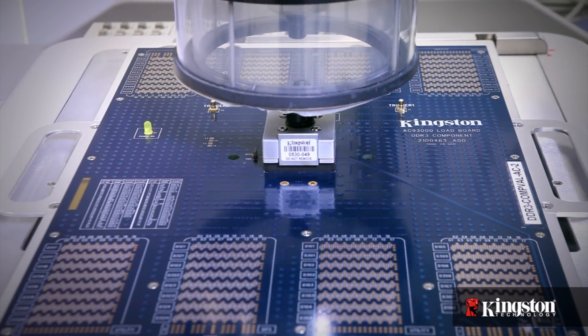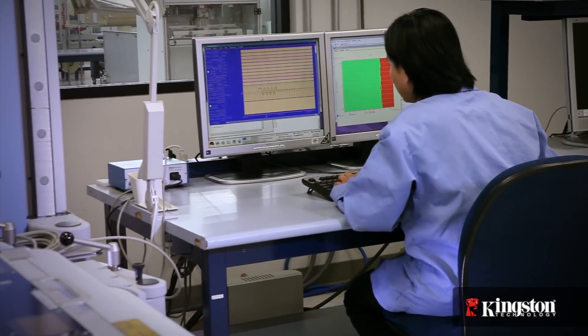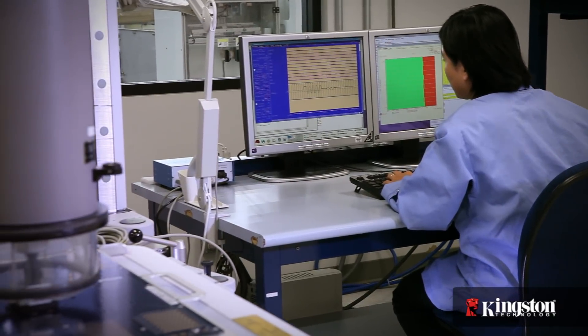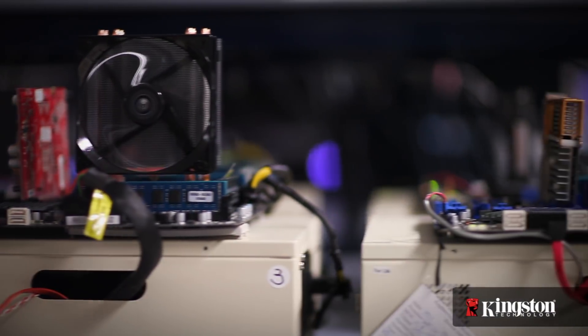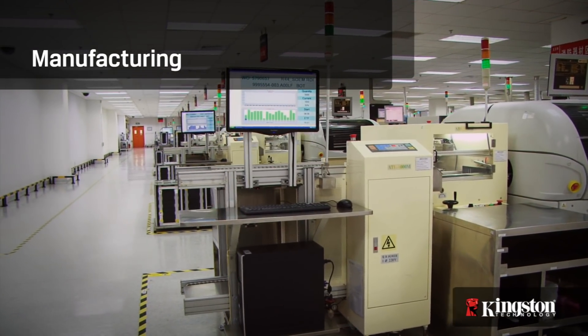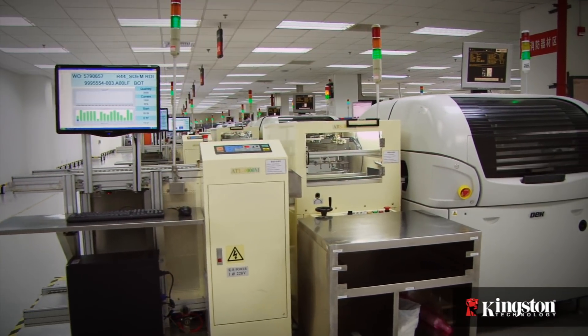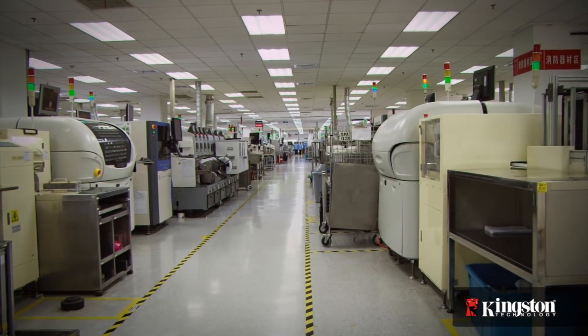These testers simulate the parameters of future systems using software designed and programmed by Kingston's test engineers. Kingston also uses these platforms to qualify new components such as DRAM, NAND, controllers, registers, and passive components. Once a design has been approved, the plans are sent to production for assembly, testing, and packaging. Kingston has the capacity to produce more than 300 million products per year, with more than 64 manufacturing lines worldwide.